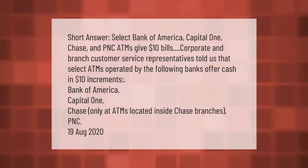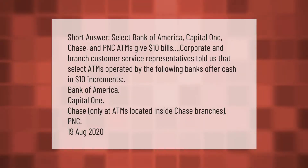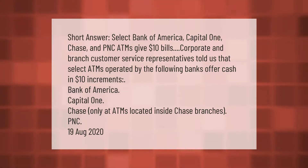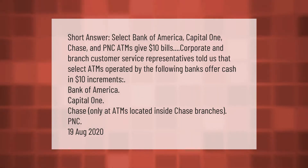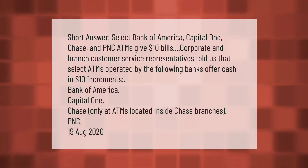In summary, select Bank of America, Capital One, Chase, and PNC ATMs allow ten dollar withdrawals. Thank you for watching — please subscribe and hit the bell notification.